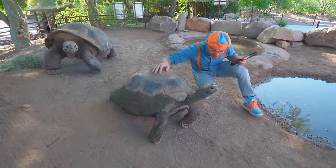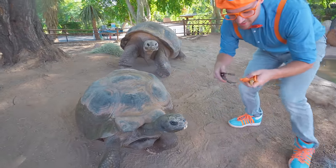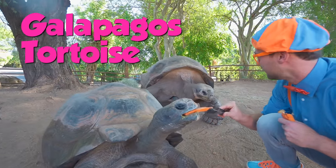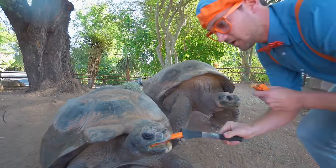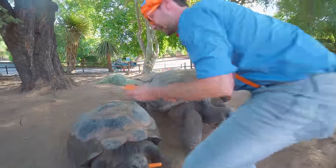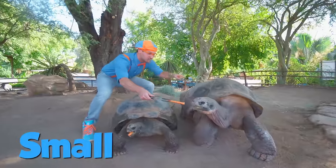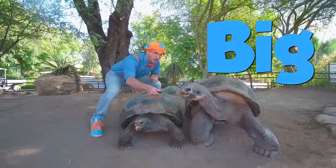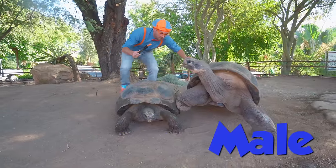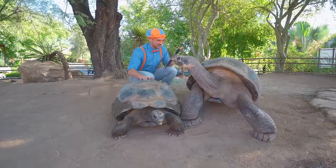Hello, how are you doing? Are you having a good day? See this tortoise? This tortoise is a Galapagos tortoise, and it's a female! And here comes the male! Whoa, do you see how big he is? I'm getting trapped! I'm gonna loop right around here. See how this one's a little smaller and this one is bigger? This is a female and this is a male! Do you two like each other? You two look like friends!